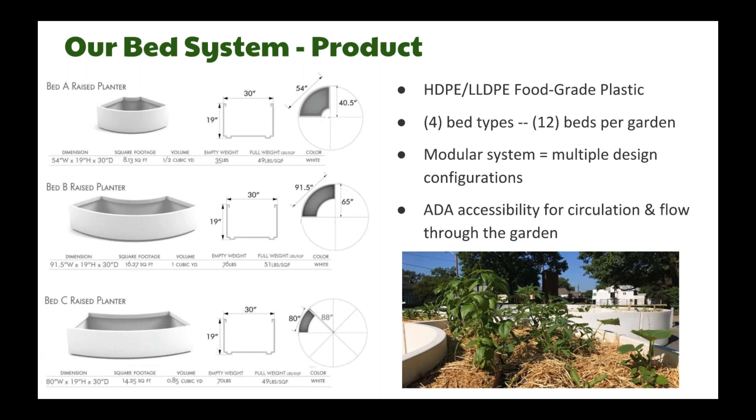Our beds are made using high-density polyethylene and linear low-density polyethylene through a process called rotational molding. The beds are rotationally molded in Los Angeles, California: pellets are poured into a steel mold, placed into an oven, spun, and then cooled to create the final bed product. The pellets are food-grade plastic that don't leach and are FDA approved. We have three different bed types and sizes, and typically use four of each type in an elementary or middle school garden for a total of 12 beds. In high school learning gardens, we use 16 of our largest C-beds, which allows for food production at scale within our Real Food Lab program.